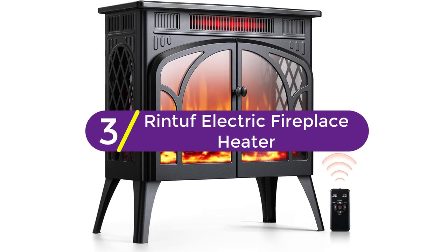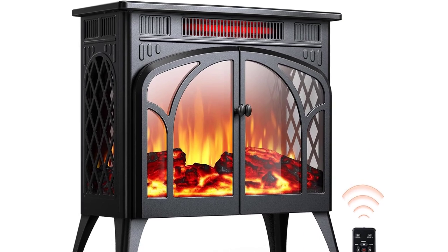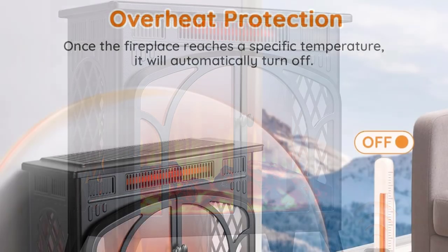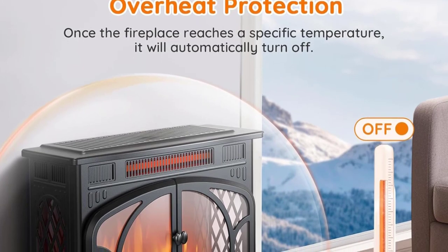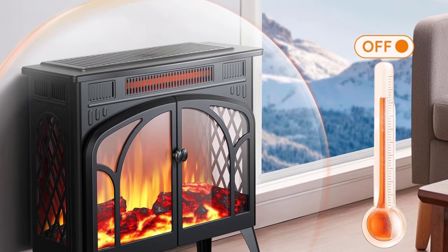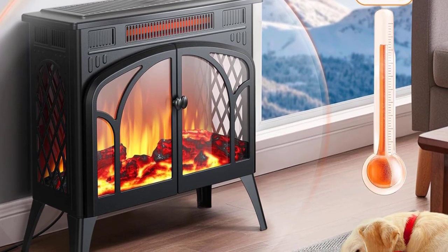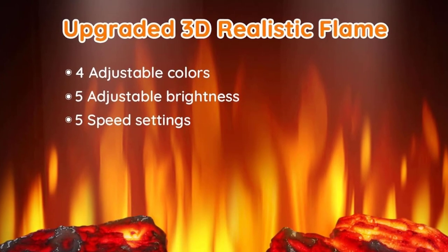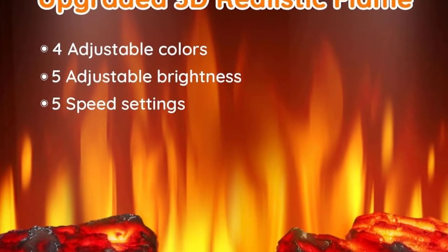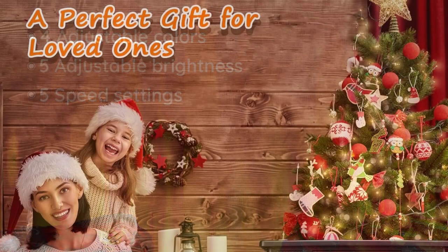At number 3, the Rintuff Electric Fireplace Heater. The Rintuff Freestanding Electric Fireplace boasts a max 1500 watts of power that can warm your room quickly and effectively in winter. Especially for basement apartments, living rooms, or bedrooms, the fireplace heater has a 5100 BTU heating capacity that covers up to 800 square feet. It runs on electricity with less cost and maintenance than traditional central butane heating.